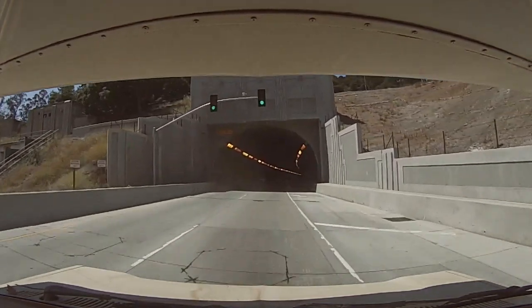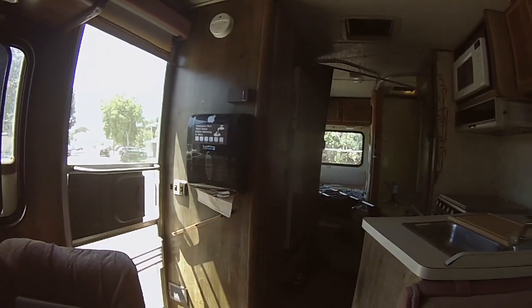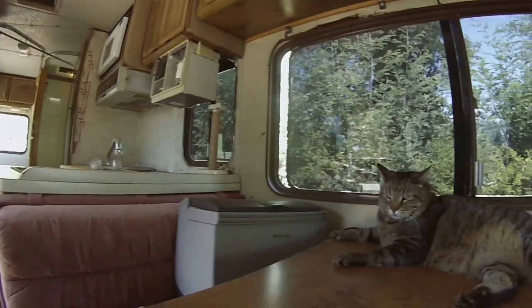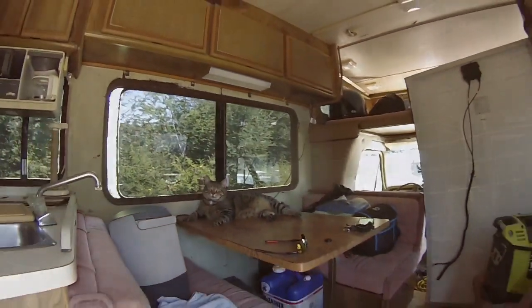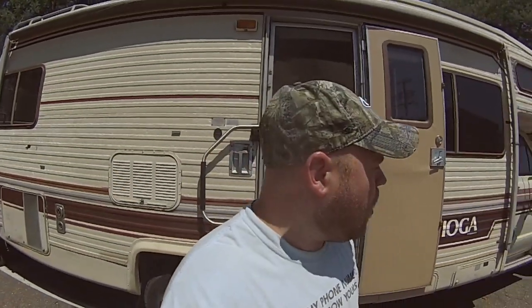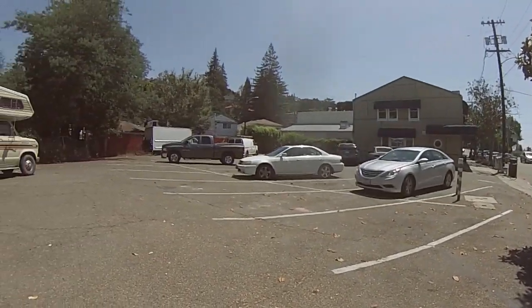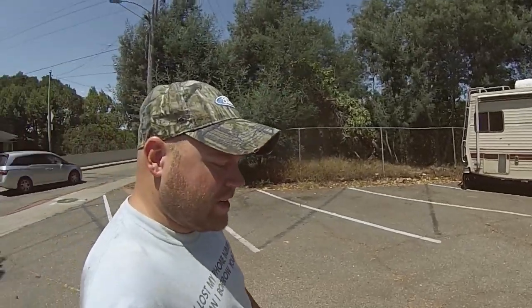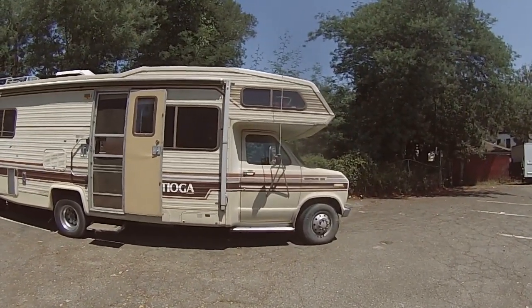I'm parked here in Oakland, boondocking. It was 108 degrees over in Sacramento where I just left, and it's 72 here in Oakland — what a difference, it makes all the difference. This is where I'm at — a little extended parking area. All the road meters out there cost money to park, and nowhere here does it say tow-away zone or no parking, so this is where I'm going to boondock tonight and go see my sister here in a little bit. Doesn't the RV look good? I mean she's not even washed, she is filthy, but she looks real good.